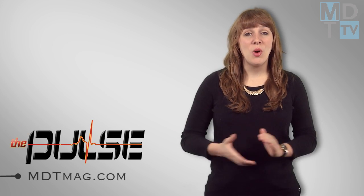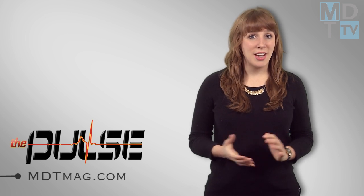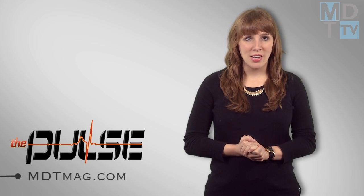For more medical technology news, go to MDTMag.com. And until next week, I'm Melissa Fassbender and this has been The Pulse.